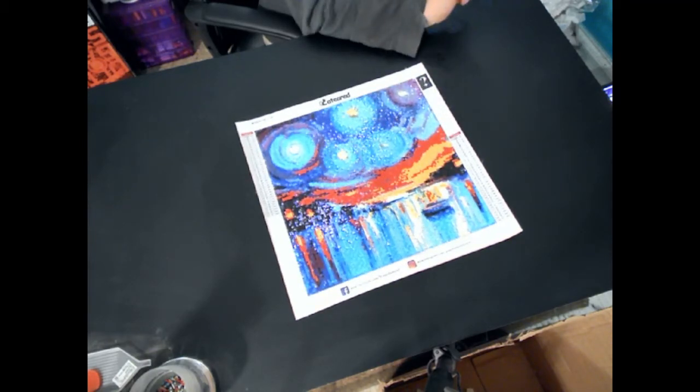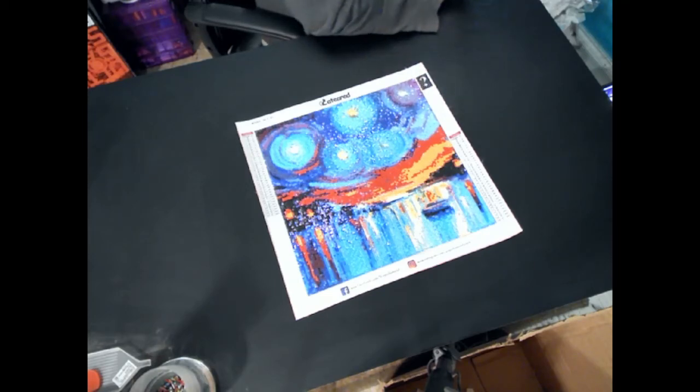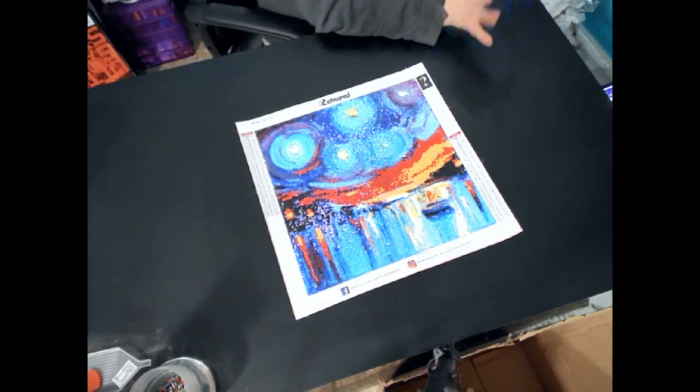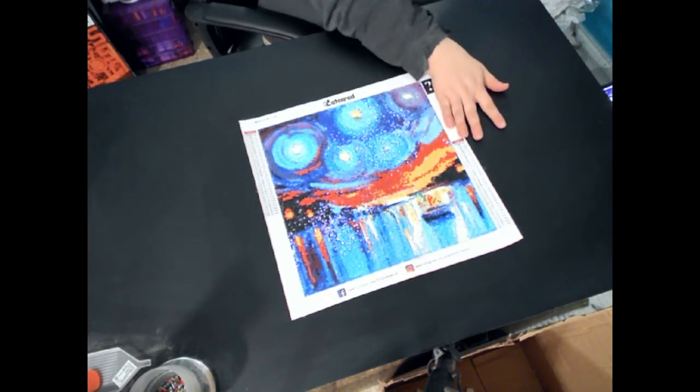I'm not a big fan of this painting. It was fun to do, don't get me wrong. Just not a big fan of this. So this one I will be gladly to part with.